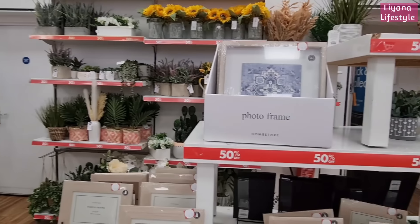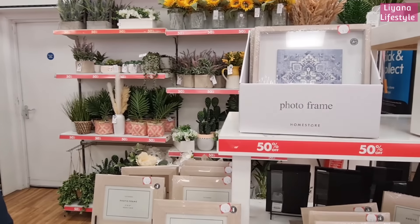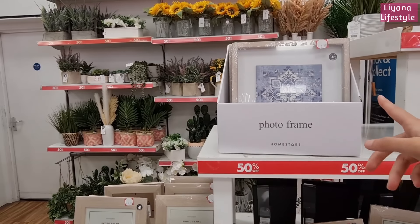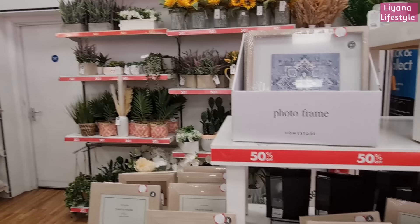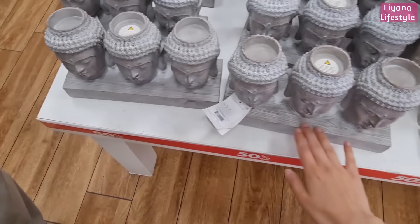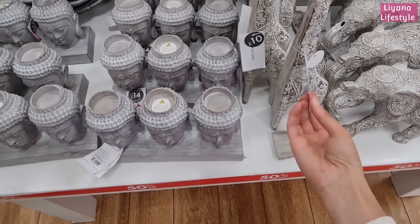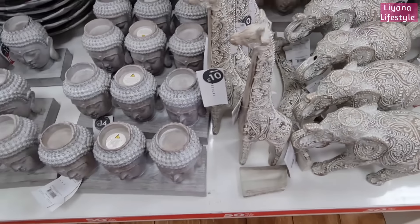I saw that online as well. I actually added things to my basket to do click and collect, but it wasn't going to be in time for us to come to the store, so I thought I'd just come and shop here. Isn't that really pretty? Yeah, it's very nice. £3.50 — like you can't go wrong with that. £7.50 for these, and the elephant is £6.50. I really like them — the detail on there is so pretty.